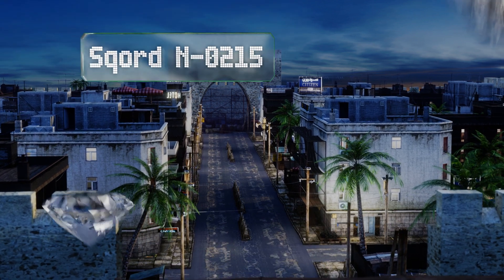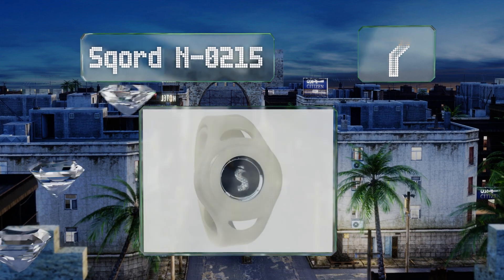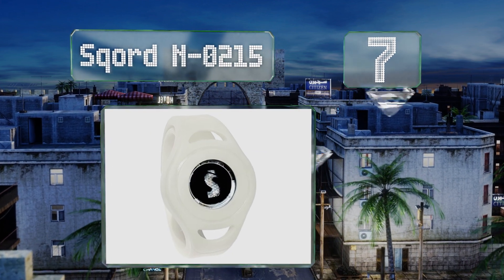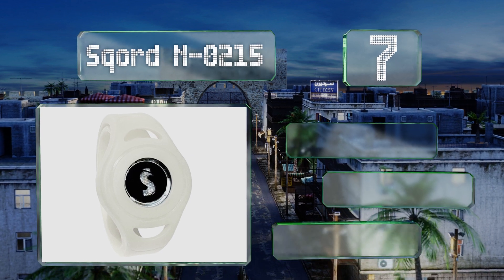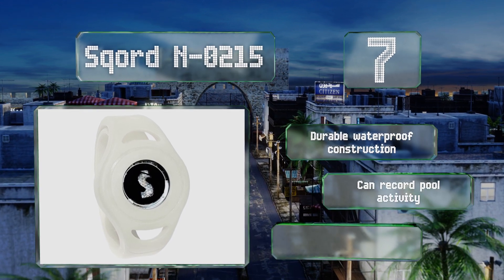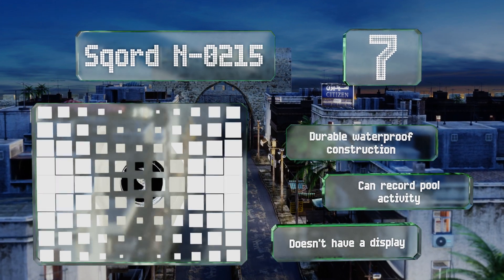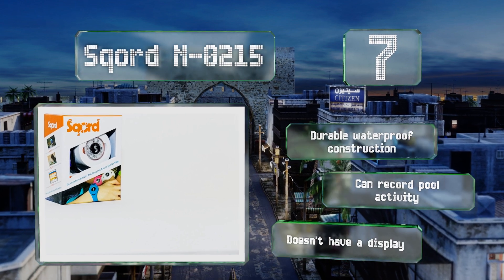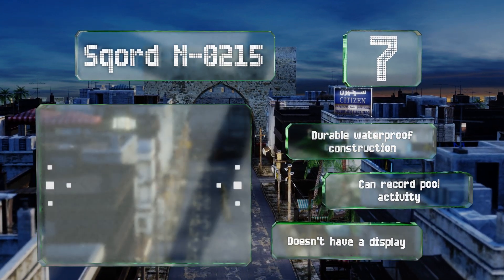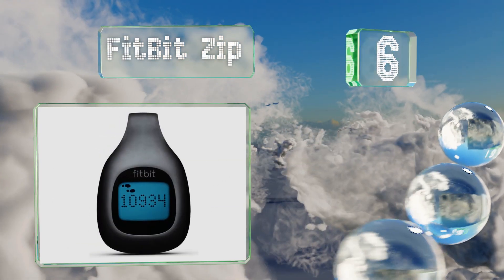Starting off our list at number seven, the Sqord N0215 promotes a healthy lifestyle through an interactive app that tracks play, not just steps. Children can earn points to unlock rewards for everyday activities. It runs off a standard watch battery that lasts up to nine months, and its durable waterproof construction means it can record pool activity. However, it doesn't have a display.